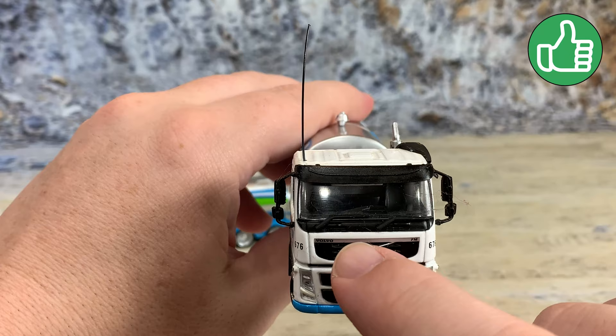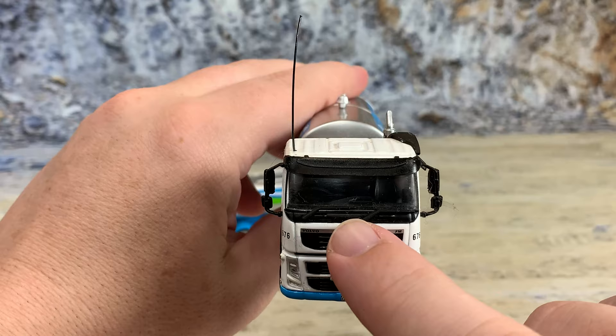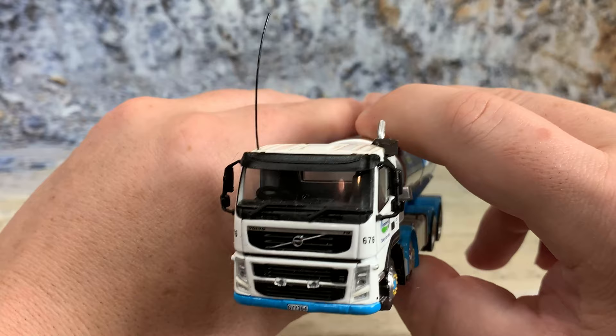The windows are hard plastic and the windshield wipers are hard plastic separately applied pieces — a nice extra touch. You can see the steering wheel, the seats, and both mirrors on each side. Really nice detail they did on this truck, and the bumper is Fonterra blue.